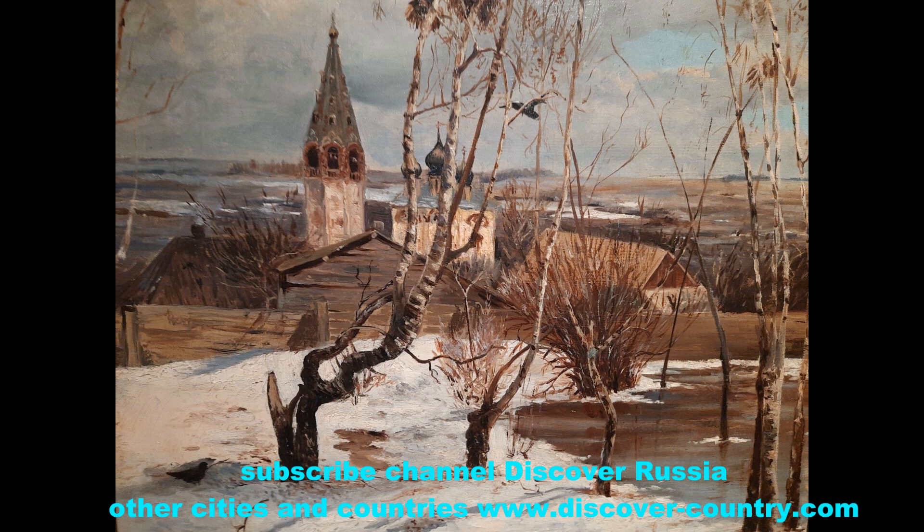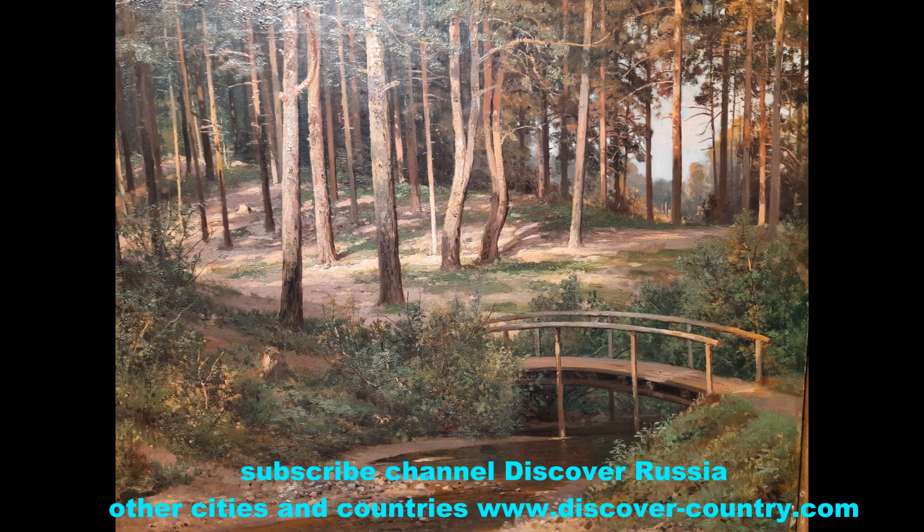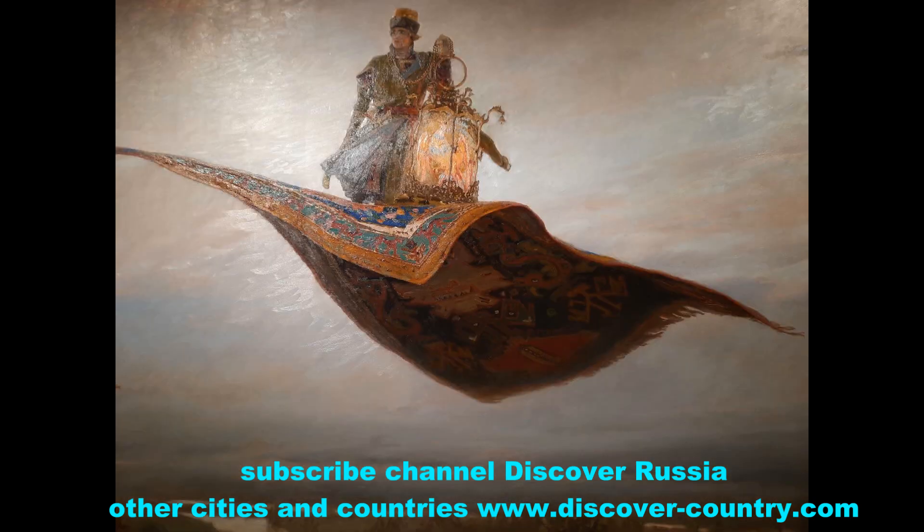These works were made by Russian and European painters. For example, Shishkin — I think he is the best to describe nature, believe me — or another well-known painter, Svosnitsov.